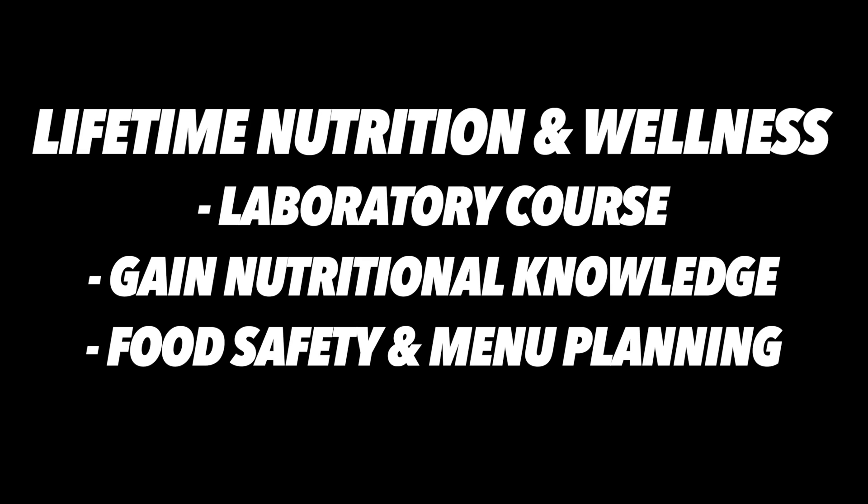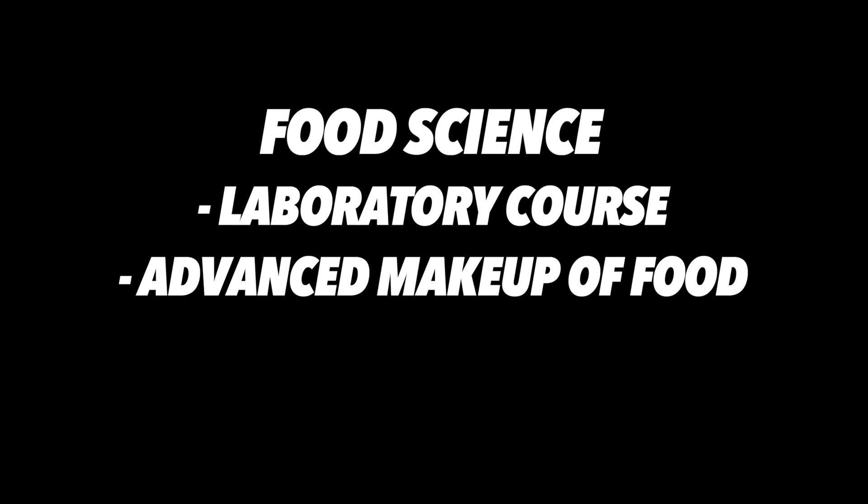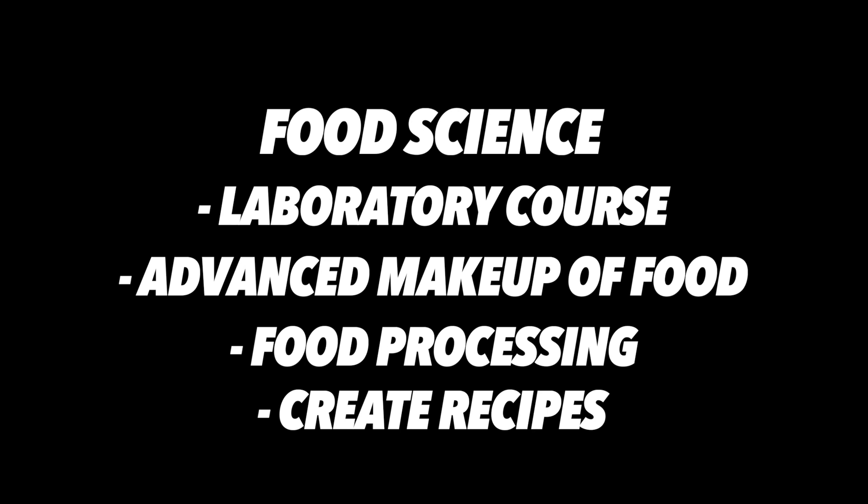Lifetime Nutrition and Wellness is a laboratory course in which students gain nutritional knowledge, practice food safety, menu planning, and meal preparation. Food Science is a laboratory course in which students will study the advanced makeup of food, principles underlying food processing, and create and prepare complex recipes. Lifetime Nutrition and Wellness is a prerequisite to this course.